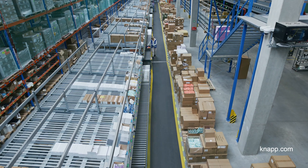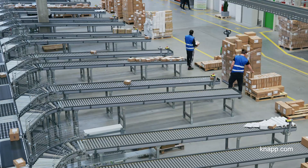Radial Poland is a 4PL company focused on e-commerce clients. We strategically want to deliver a world-class solution. With a KNAPP solution meeting 100% of assumed technical parameters, we are able to do that.